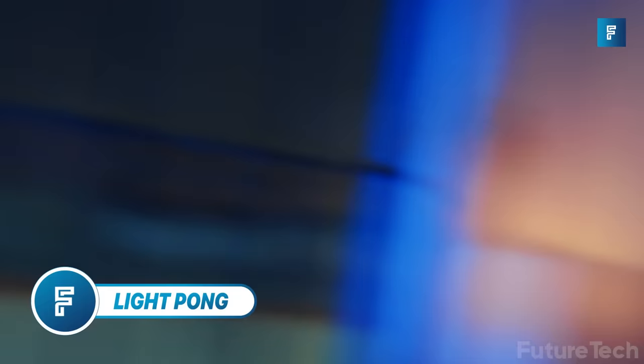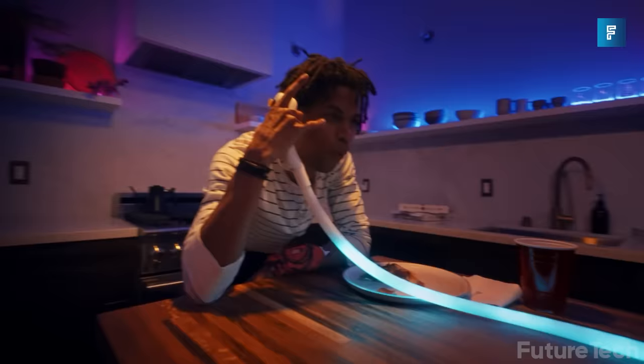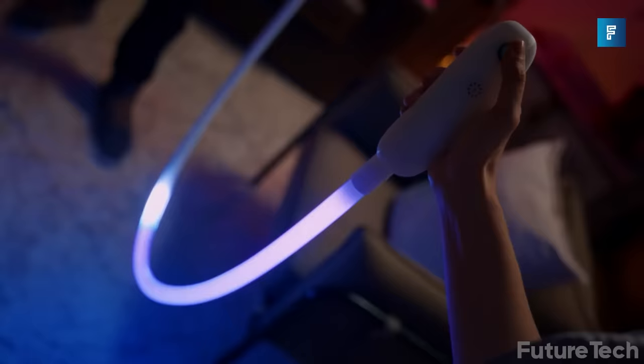Lightpong. Welcome to the world of Lightpong, the maddest one-liner out there. The next-level Saturday night hookup that would level up your party. No matter what your age, this game will light the room with fun — and no, it's not a typo. You can play alone or with a partner.